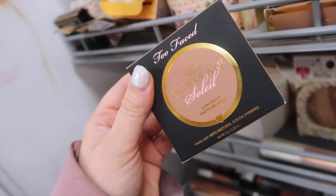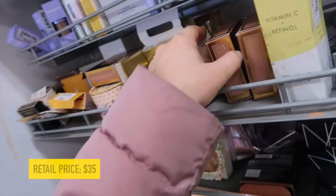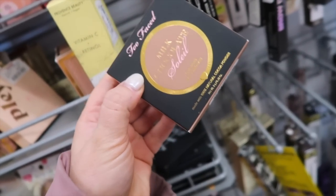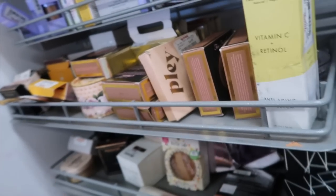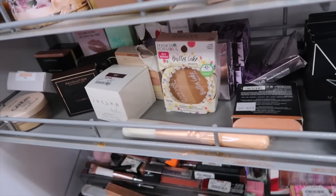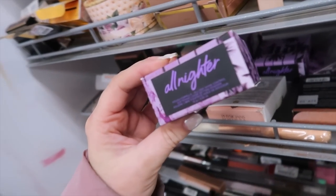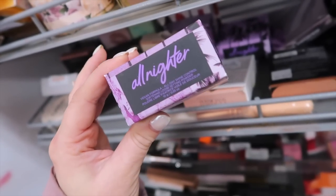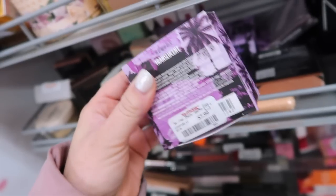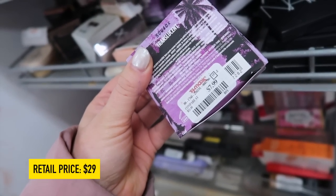We also have the Too Faced Milk Chocolate Soleil bronzer being restocked — it looks like they only have the milk chocolate shade, so maybe it's being discontinued. This is $16.99. They did come out with new ones in pink packaging. Also, always check behind everything when you're searching — I almost missed this Urban Decay All-Nighter Setting Powder. It's supposed to keep your makeup on all day, great for oily skin.